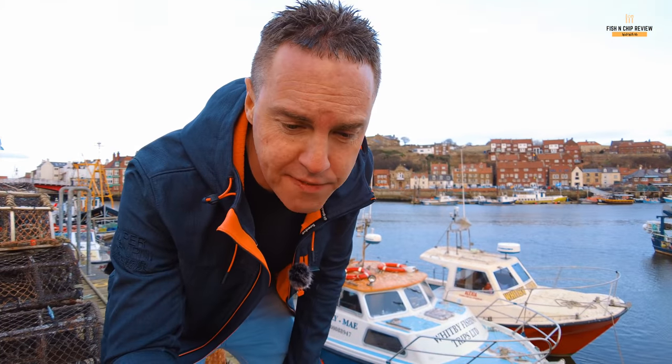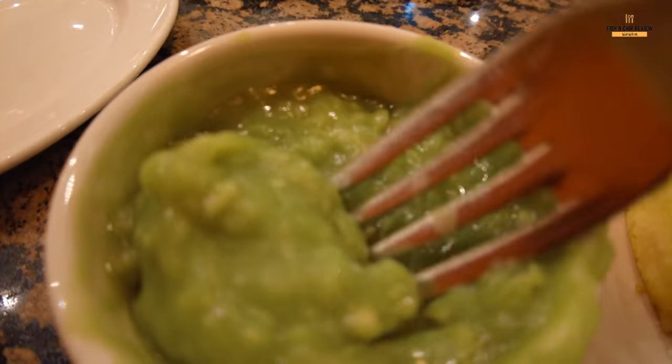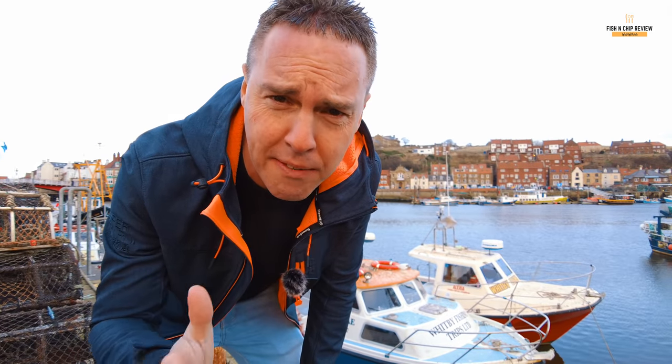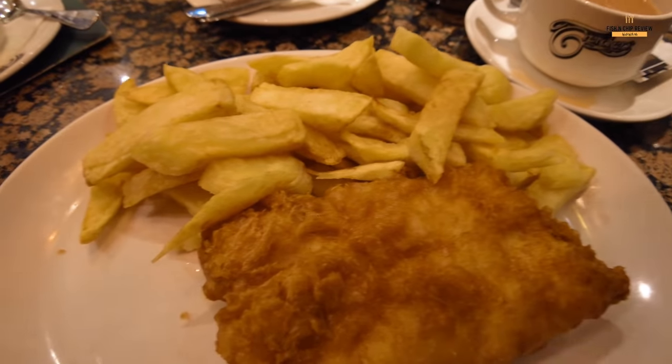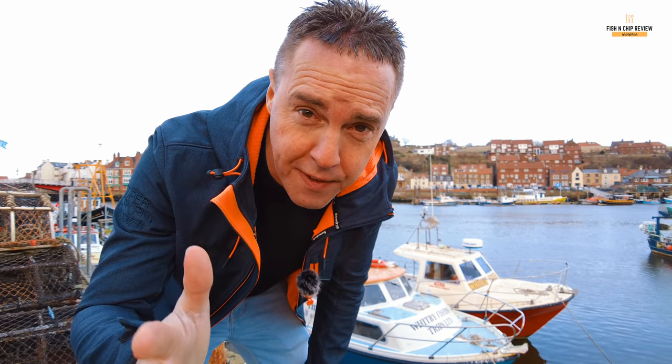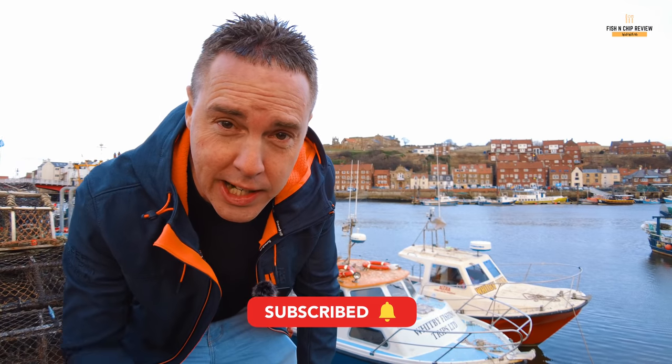For my cod I paid £10.95, mushy peas were £1.65, and a cup of Yorkshire tea was £2.10 — coming to £14.70 in total. The chips were brilliant — really nice and fluffy. The mushy peas were a big letdown; although they were extremely mushy they lacked flavour. The fish was chunky, ultra flaky, and literally melting in my fingers and mouth. The batter looked lovely and golden but didn't really taste of anything — a little disappointing. It's the best-rated fish and chip restaurant in Whitby, but I would give it a 7 out of 10. If you liked the video please give it a thumbs up, hit subscribe, and I'll see you next time.